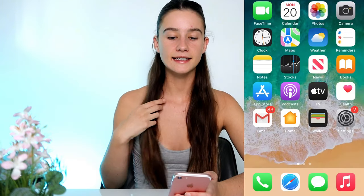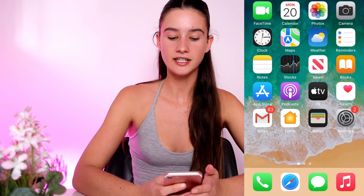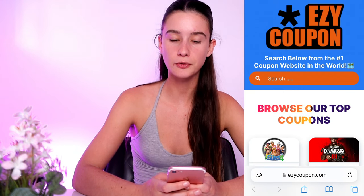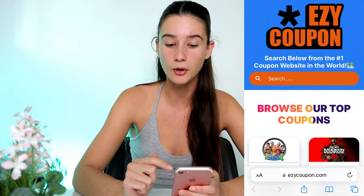Okay guys, so basically all we're going to need for this is our phone. I'm just going to quickly set up a screen recorder to make it super simple for you guys to follow along at home, and that is now set up. So we're going to go to our favorite search engine and type in this website URL called Easy Coupon — E-Z-Y-C-O-U-P-O-N.com — and hit go, and it will take you straight to the Easy Coupon website.